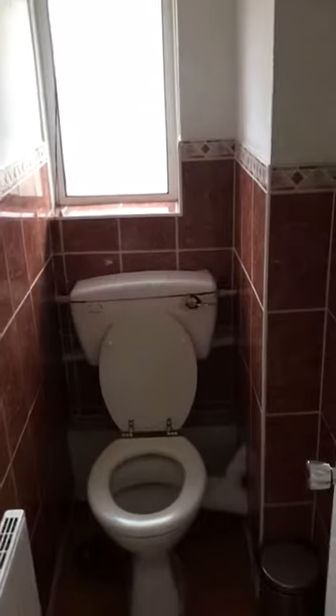Next to that is the toilet. Moving on is the kitchen, which is right next to the toilet. We've got the cupboards at the top, sink, kettle, the cooker, and then we've got the chair with more drawers at the bottom, the oven, washing machine, and a cupboard here for the laundry.